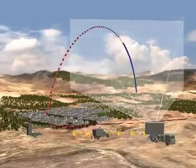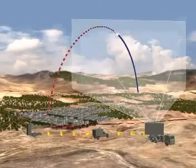If the site of the rocket's fall is defined as a protected area, a command is given to launch an interceptor against the threat.